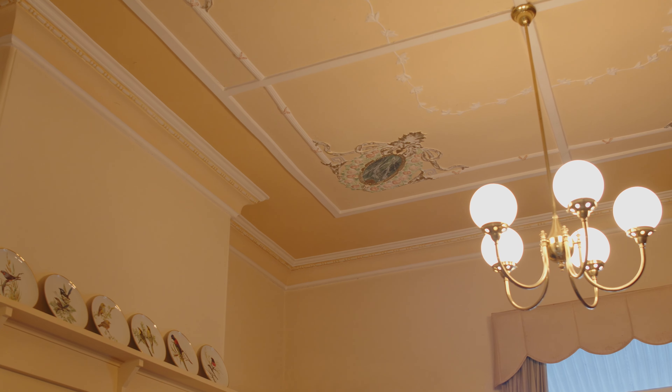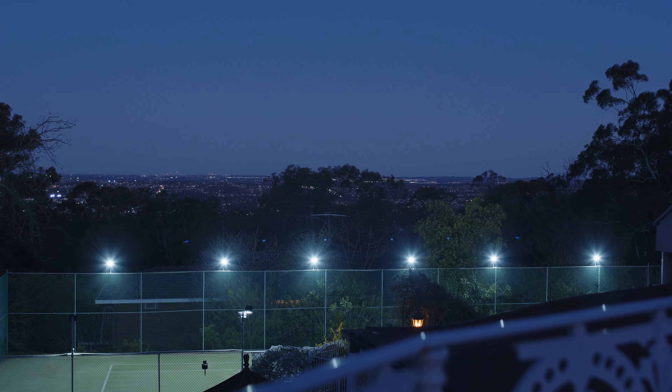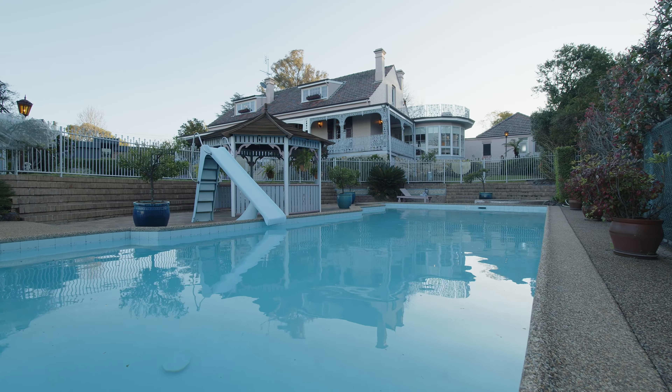On the upper level, you're in for a real treat with exceptional views across the valley from the oversized master suite with en suite bathroom, a spacious living area and custom built home office that leads out to the amazing observation deck.